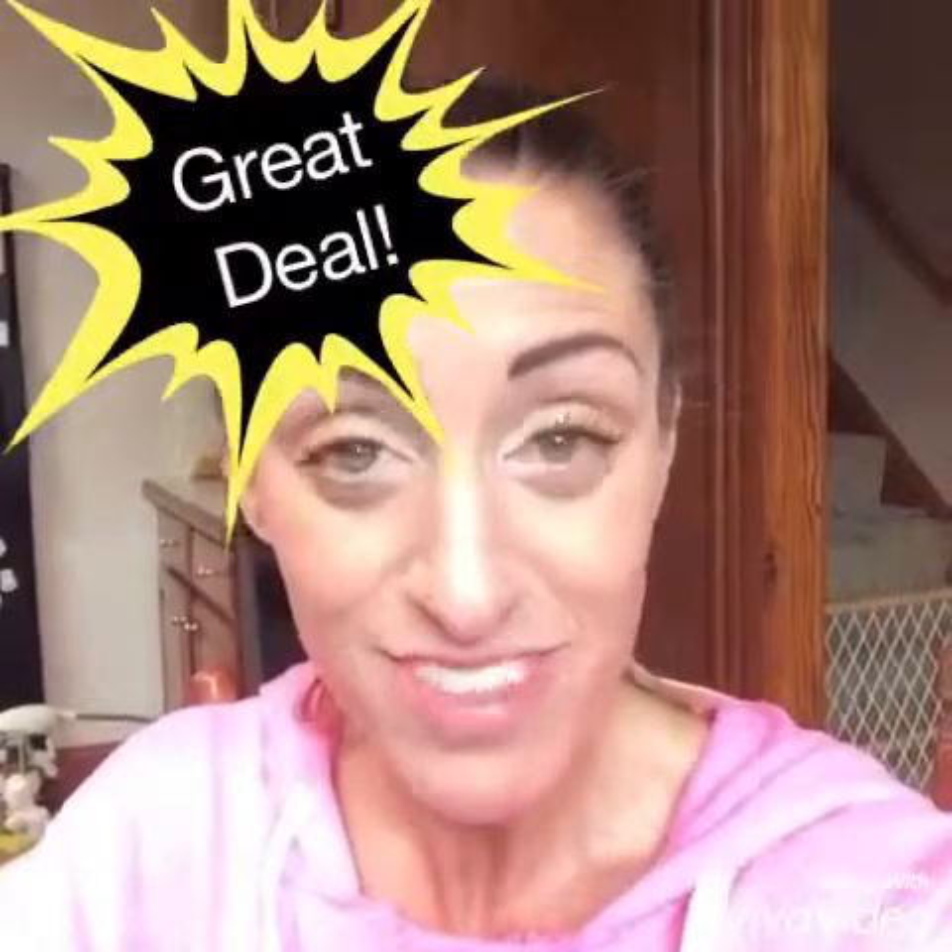And we have this kudos going on this month. It is 3 splurge cream shadows of your choice, and you get free makeup removing cloths that leave your skin clean, moisturized, and silky smooth. So check it out. Thanks for your time, and have a great day.